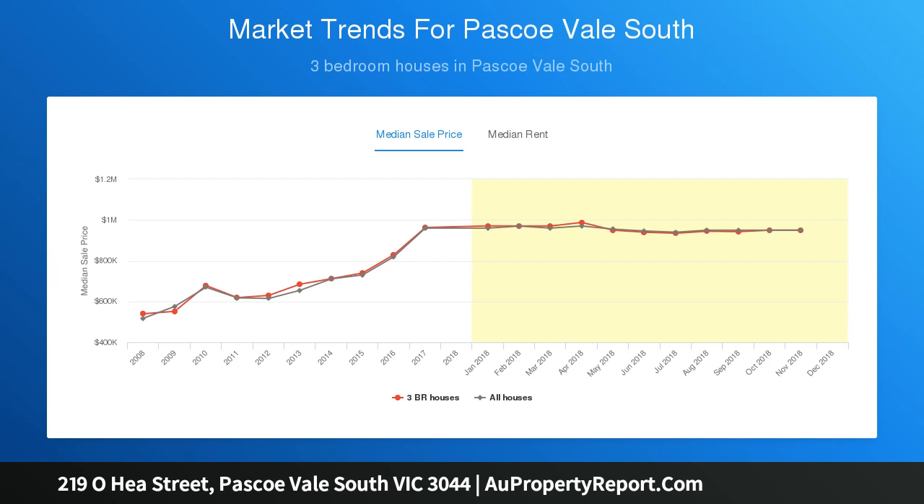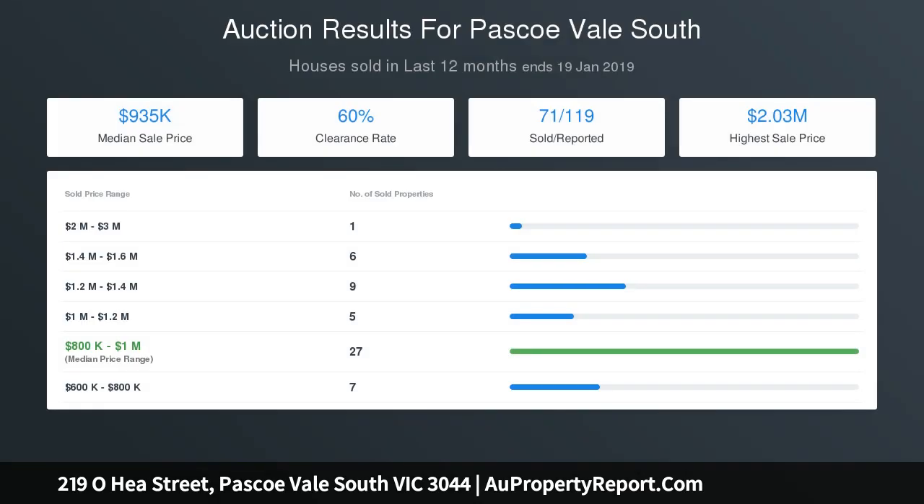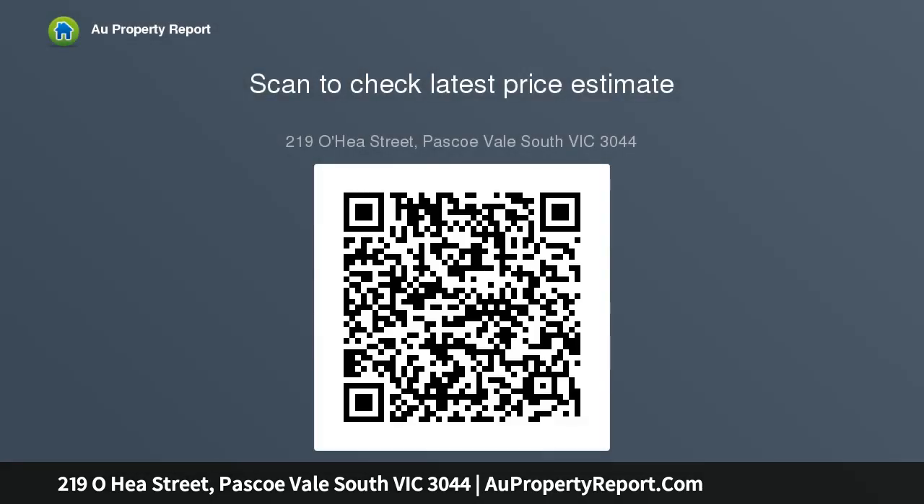Four beautifully sized bedrooms with fitted built-ins, master suite with a stunning marble bathroom. Includes three spacious living areas, perfect for a family. Lock-up double garage, heating, cooling, ducted vacuum. 15 minutes to the CBD, walk to Coburg North Primary and shopping centre.